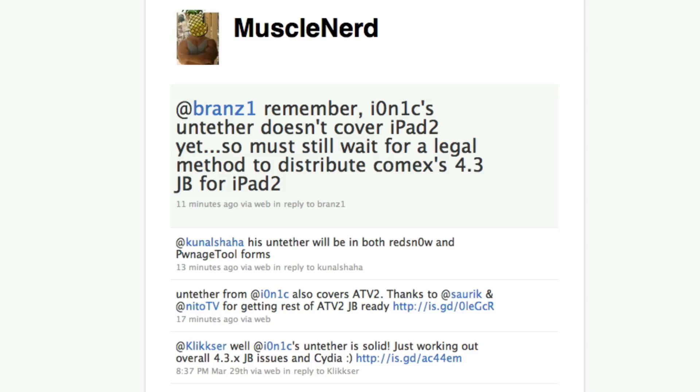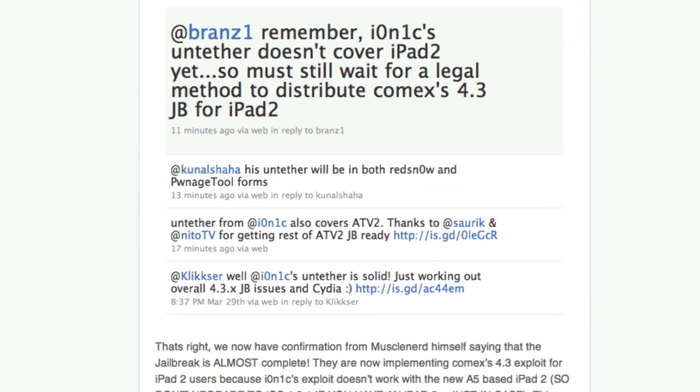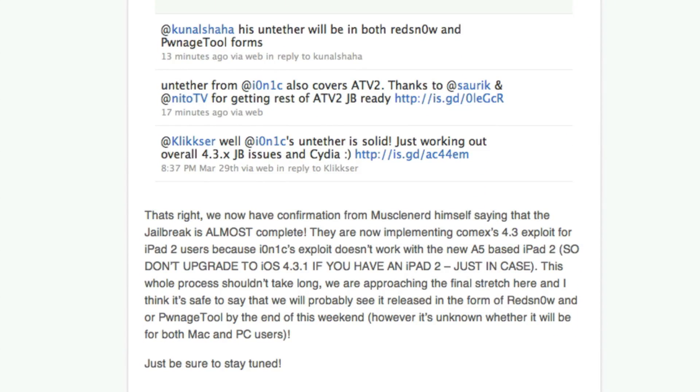His latest tweet says: 'Remember, ionic's untether doesn't cover the iPad 2, so must still wait for a legal method to distribute comex's 4.3 jailbreak for iPad 2.' We have confirmation from MuscleNerd himself that the jailbreak is almost complete — they are now implementing comex's 4.3 exploit for iPad 2 users, because ionic's exploit doesn't work with the new A5-based iPad 2.